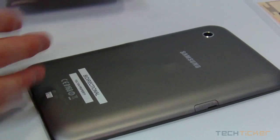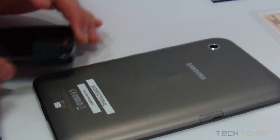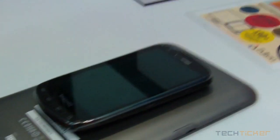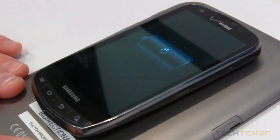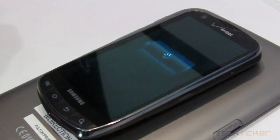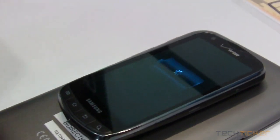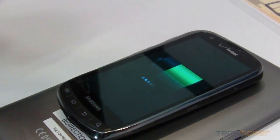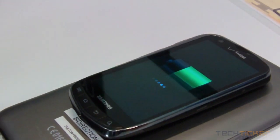Let's say you're out and your tablet has more power than your smartphone does, but you really need to make a call. I can now take my phone and set it on the tablet. The tablet is now the power source for the phone. Very cool. You can also say this is going to be your phone and a friend's phone — you can share power between each other to keep that going.